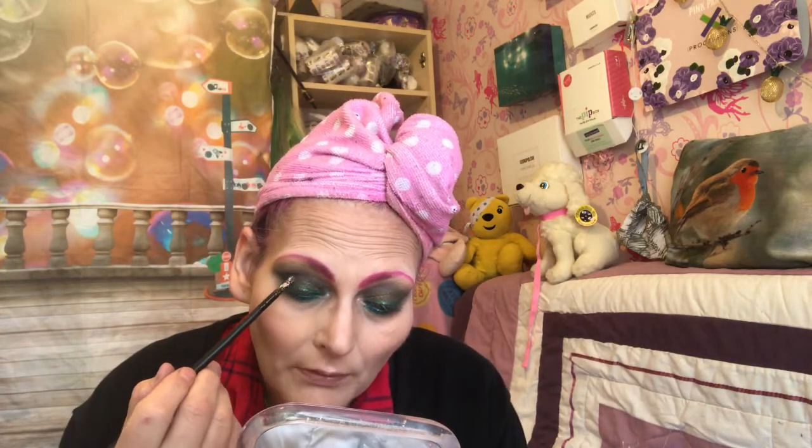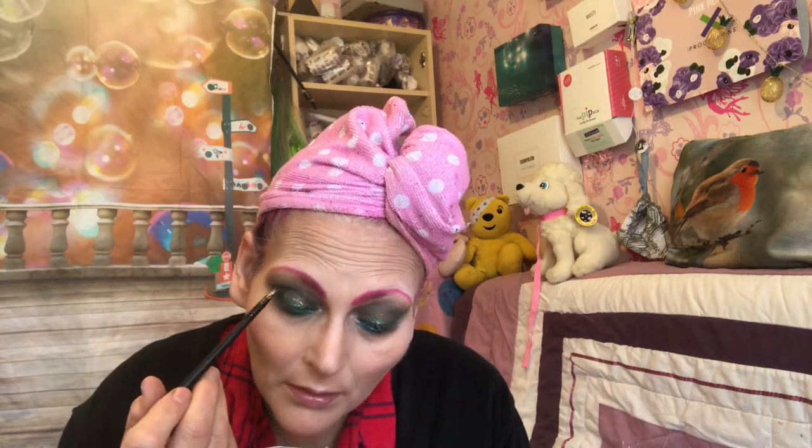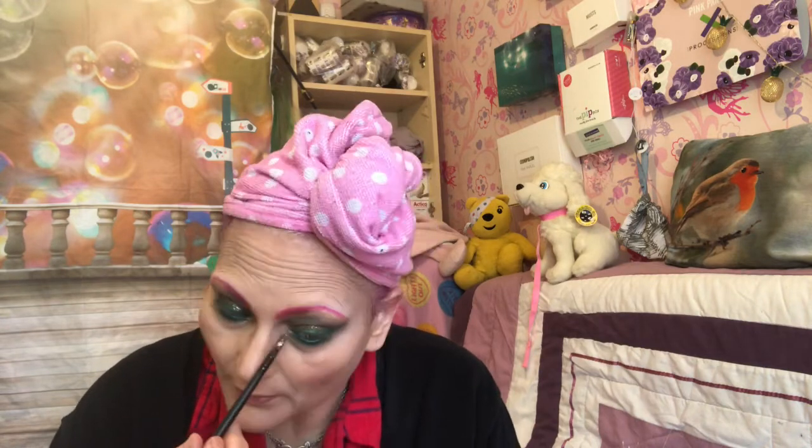Then I went in with some Lottie London glitter — a little pot I got on sale — because in my world dragons are sparkly, and anything magical is sparkly. I patted it on my eyes and in my inner corner. Then I put my lashes on, which are GWA vintage ones, and then sprayed everything with the Revolution coconut spray, which is really nice.